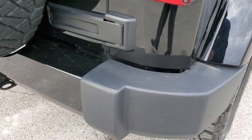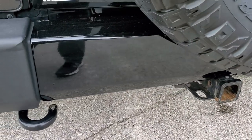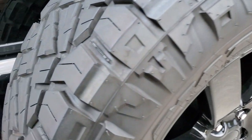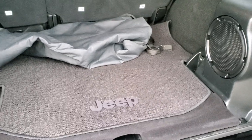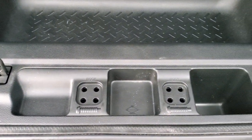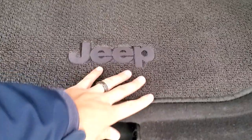Coming around to the back, the rear bumper is in pretty nice shape. You do get that gloss black insert on the center there, a receiver hitch and four-pin wiring, and a matching spare tire and rim. The back storage area is very nice and clean — you do get a factory subwoofer back here, and this is the bag for the front hard top pieces. You also get storage underneath along with spots for your roof bolts, door hinge bolts, and jack tools.